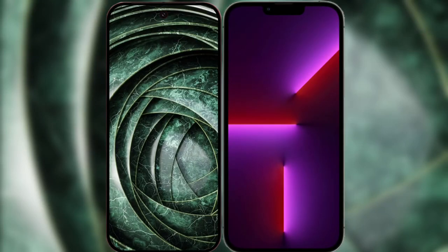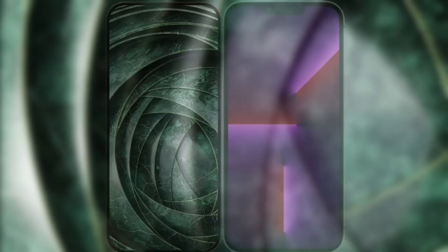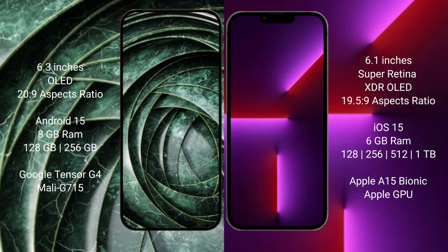I will compare the new Google Pixel 9a with iPhone 13 Pro. Google Pixel 9a has a 6.3-inch OLED display with a resolution of 2048x1080. iPhone 13 Pro has a 6.1-inch Super Retina XDR OLED display with a resolution of 2532x1170.